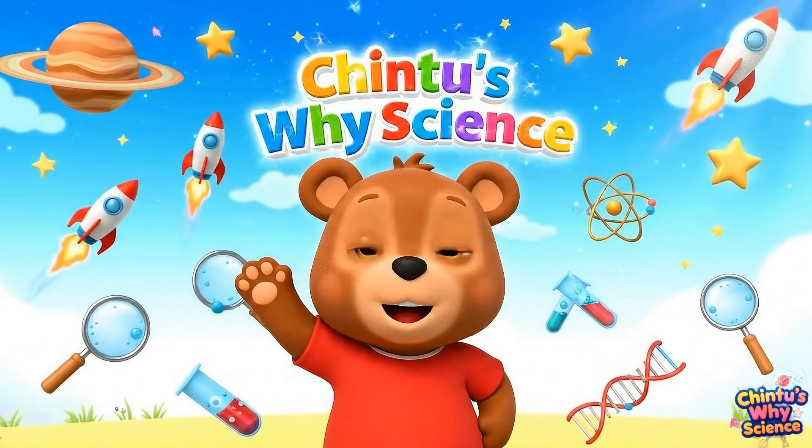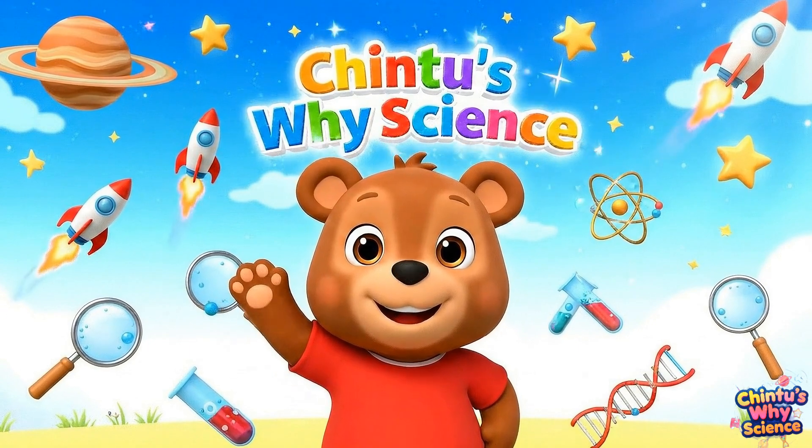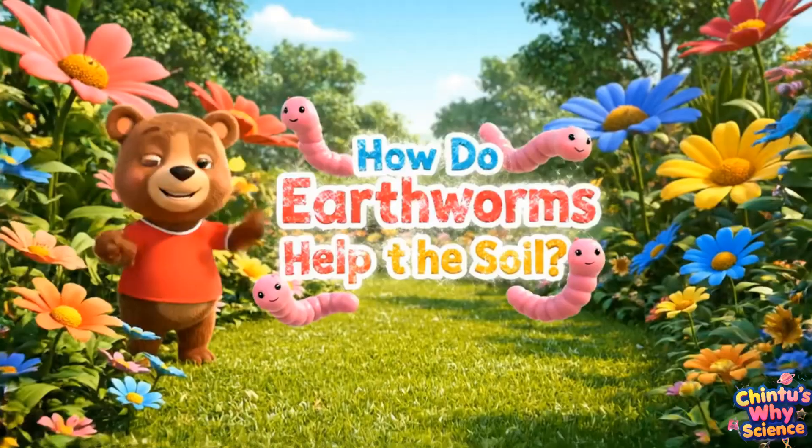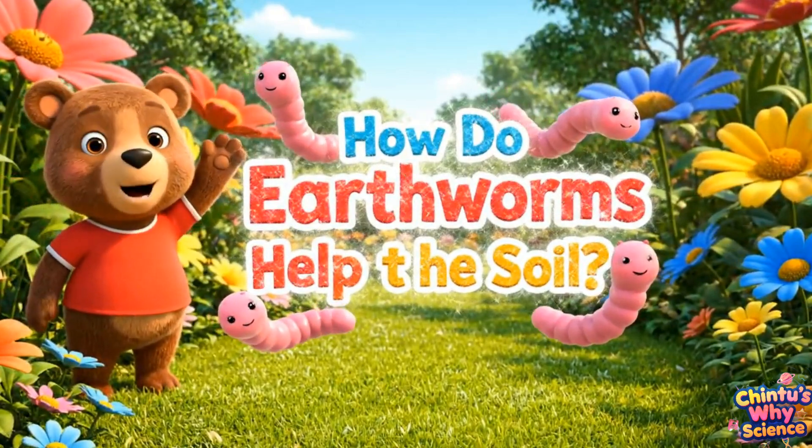Welcome to Chinthu's Why Science? Today's adventure: let's discover how earthworms help the soil.